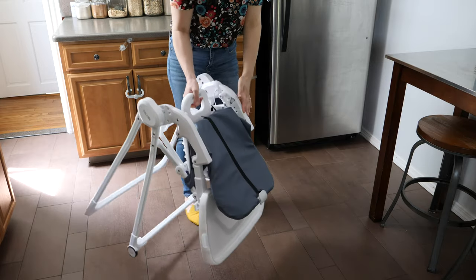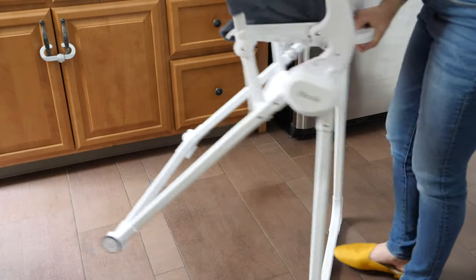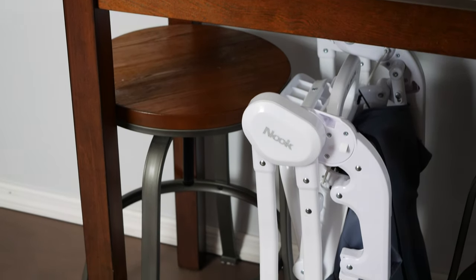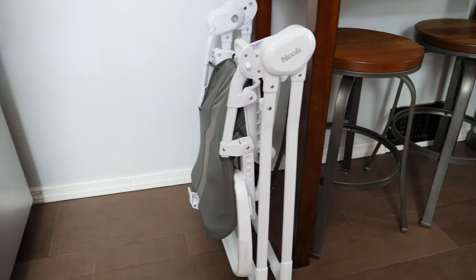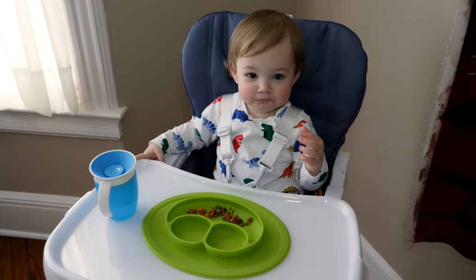By far the best feature of these two highchairs is the ability to fold up for easy storage — super convenient and compact — and another win: it does not require any assembly. Both Nooks are definitely great options for families who prefer space-saving baby gear. This is ideal for apartment living or even a weekend road trip to grandma and grandpa's, whether towing in our car or tucking away in our tiny kitchen; we have found both Nooks to be really handy.